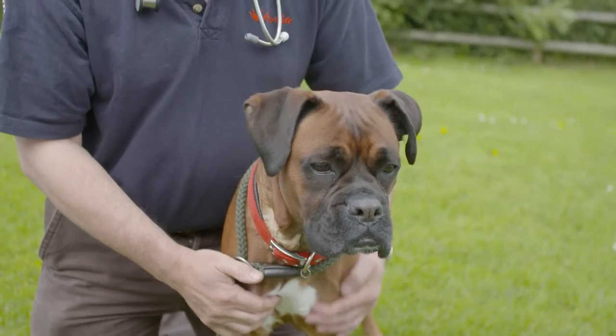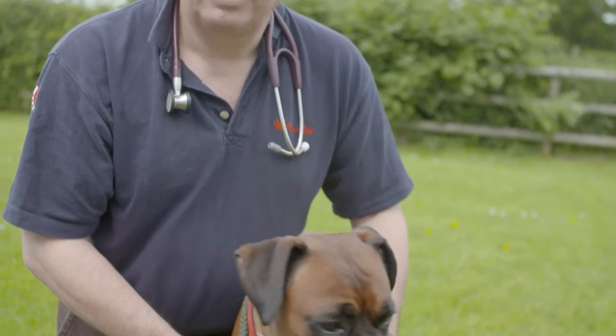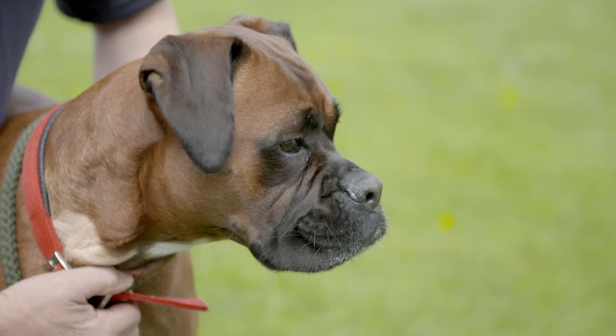Finding DCM early enables your vet to institute an optimal management program which can help to extend your dog's life. It's advised that at-risk dogs — i.e., large breed dogs over 20 kilos and over three years old — undergo heart screening.